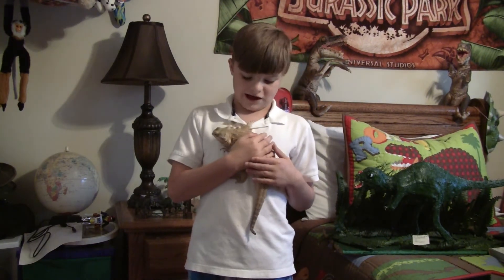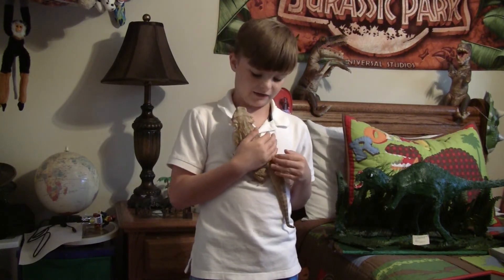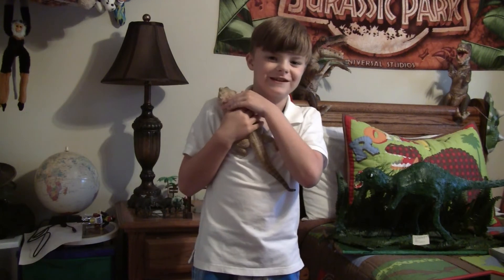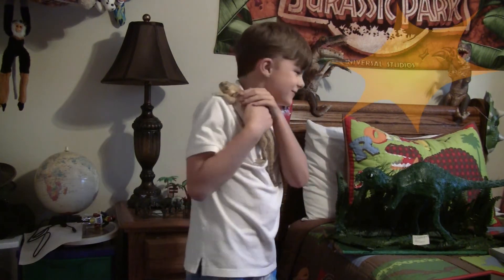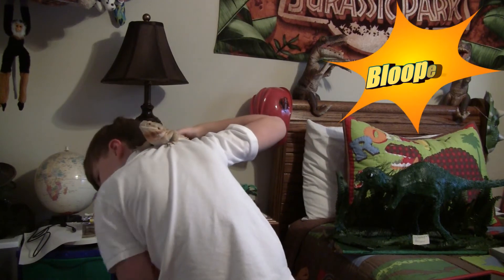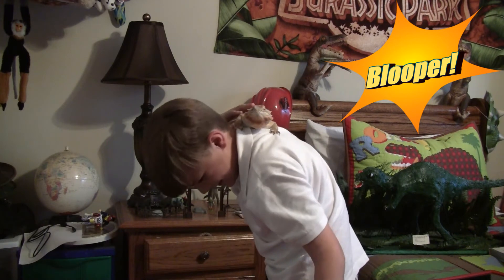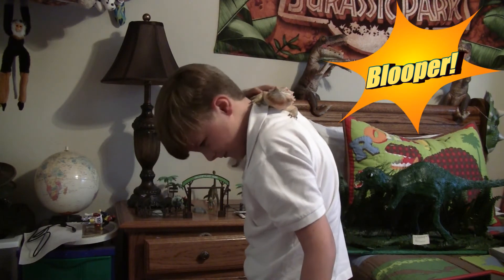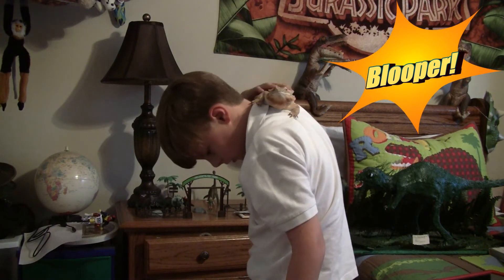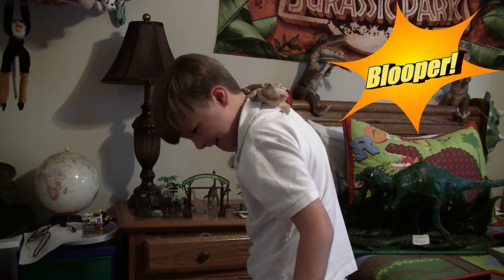He also has big legs to help him run really fast. The difference between a lizard and a dinosaur is that lizards have legs that bend, and dinosaurs have legs that are straight. Now he's using me as a stick because he's used to having sticks that he can walk on out in the wild, but he's using me as a stick right now, and it's kind of funny.